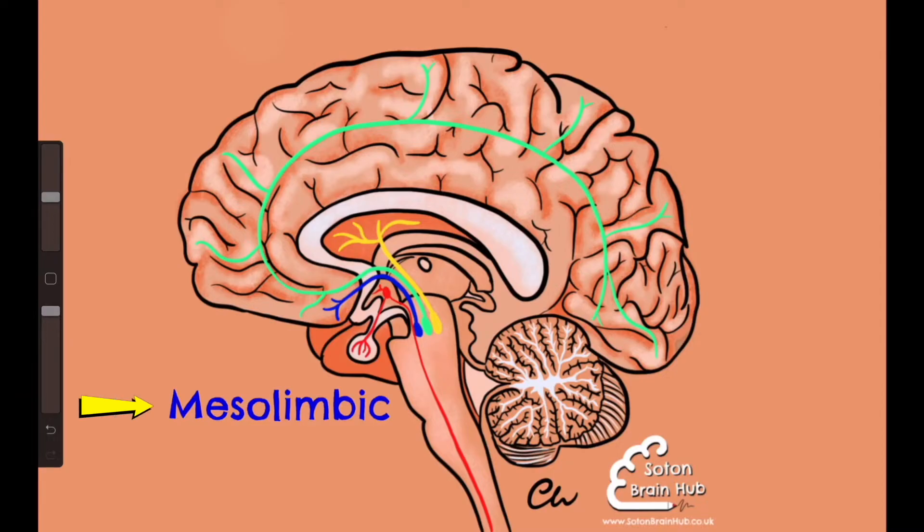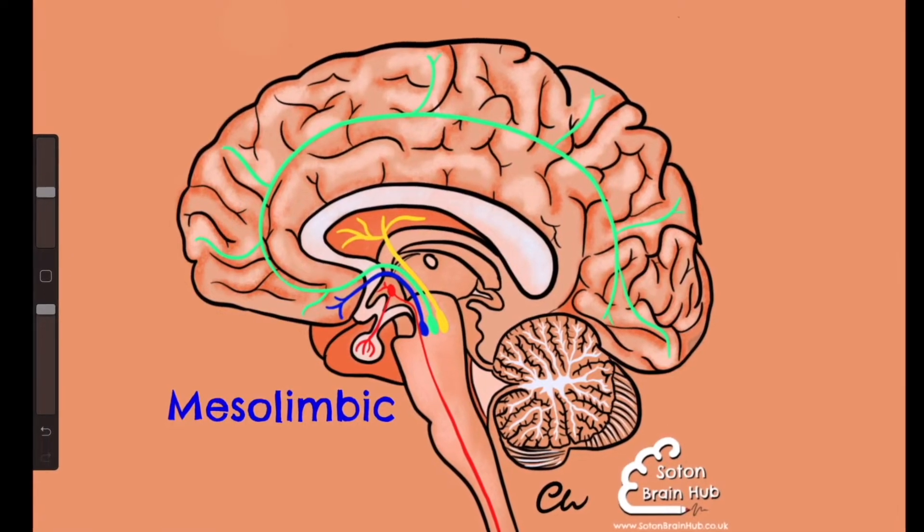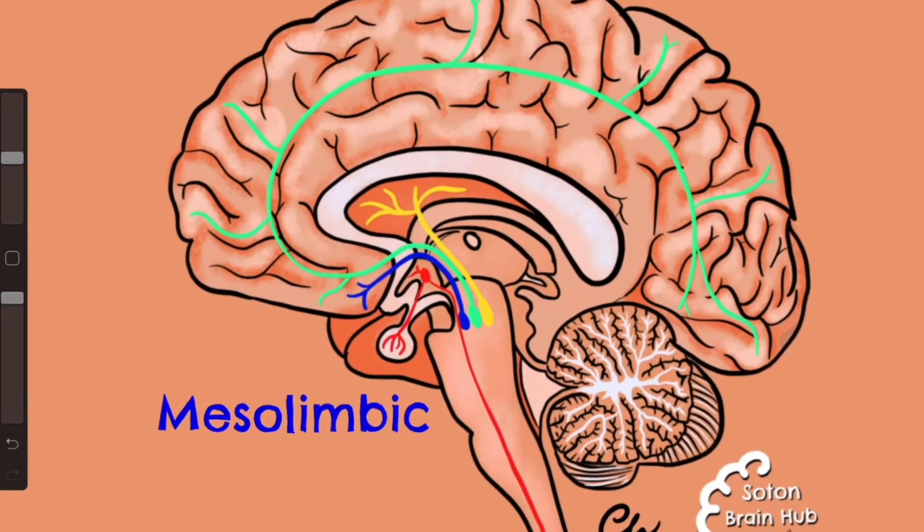Here we have the mesolimbic pathway in blue, which you can see running from the midbrain, specifically the ventral tegmental area, to the ventral striatum.